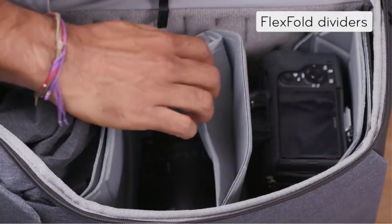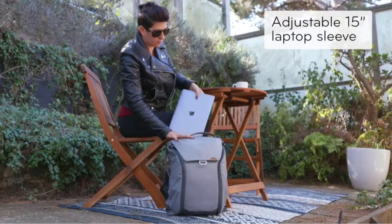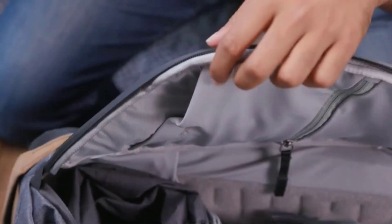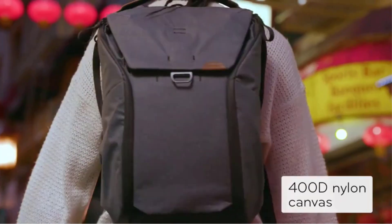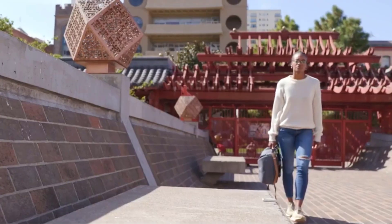Many of the internal pockets are stretchy with magnetic closures. We appreciate the multiple travel-friendly attributes like a luggage pass-through on the back panel for easy integration with a rolling bag, and zipper pulls that can be latched together to deter pickpockets. The addition of the pivoting shoulder straps ensures comfort on long days.